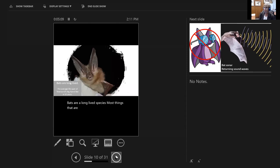Bats are a long-lived species. Most things that are small don't live very long — think about a mouse which only lives about a year, versus an elephant which can live decades. But bats, despite their size, are really long-lived organisms. The average lifespan for a Townsend's big-eared bat is 16 years. Some banding recovery work has shown that bats can live up to 40 years, so you kind of have to respect an organism that can live that long.